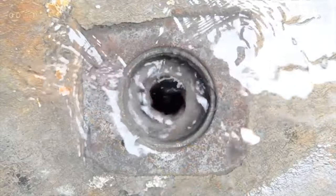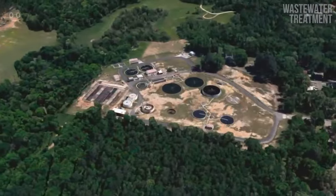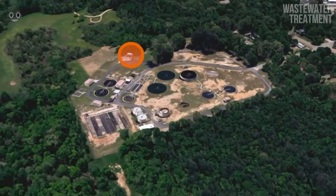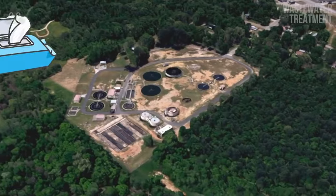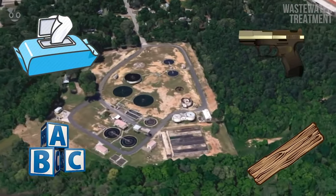Understanding wastewater is crucial to understanding the critical infrastructure needed to support modern life. That brings us to the first step of the process that handles larger items in sewage — things like flushable wipes, 2x4s, toys, or even guns. You name it, and it's probably been caught in a bar screen.